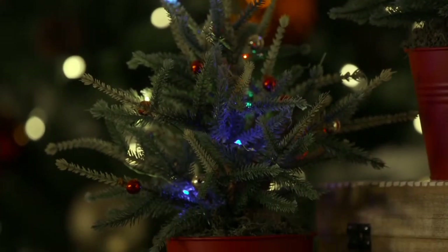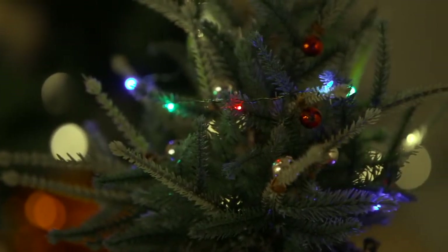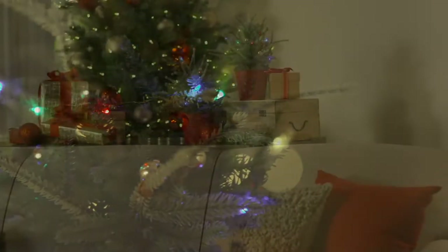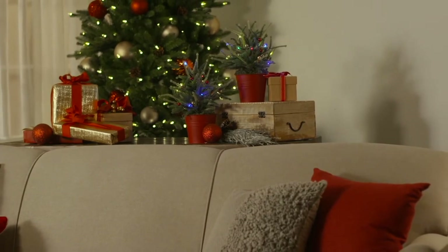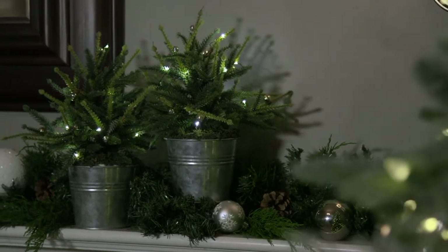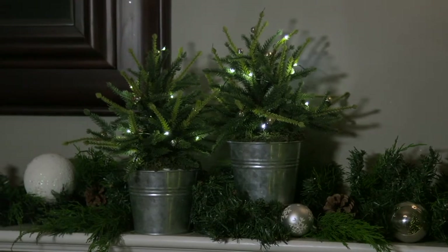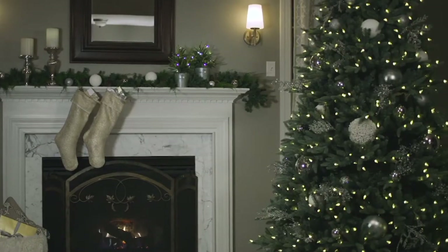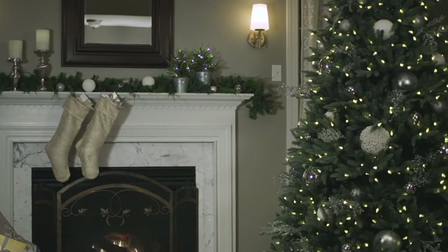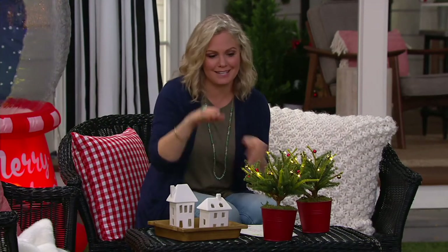This is the Kringle Express set of two classic alpine lit potted arrangements — greenery that looks very real, with cute little ornaments as well. It's 44% off the clearance sale price, which works out to $9.50 each since you're getting two. You can tuck these on a bookcase, in the foyer, or on the mantle, and set them at different heights with little pedestals or wrapped boxes.